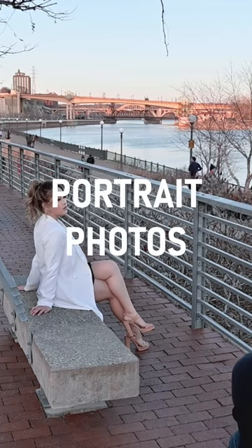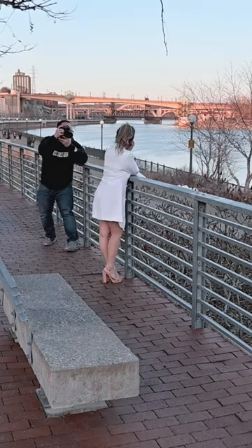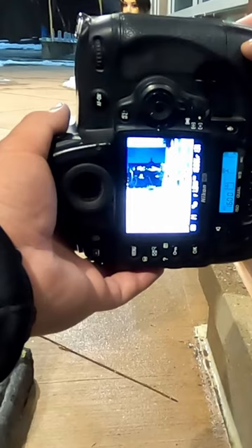How to find the best light for your portrait photos. As a photographer, I'm always considering the best lighting for my photos, especially for portraits.